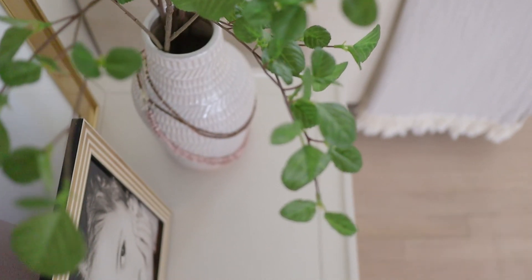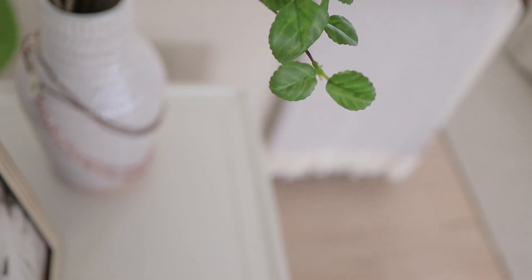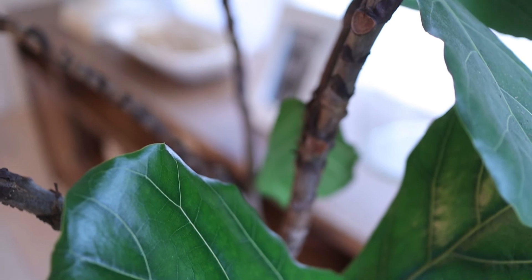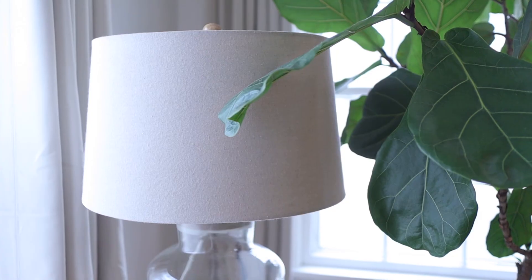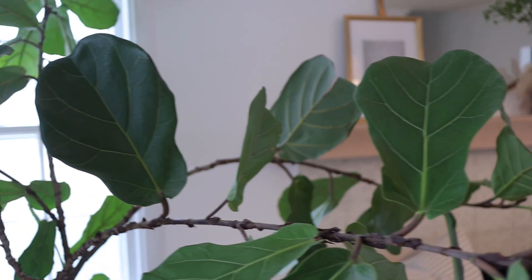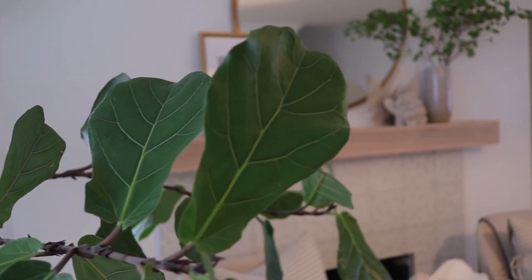I also brought lots of greenery and plants into the room. These are the things that breathe life into a space, especially when you have such a neutral palette. I've had this fiddle-leaf fig tree for over three years now and I would hands down say it's one of the best decor purchases I've ever made.